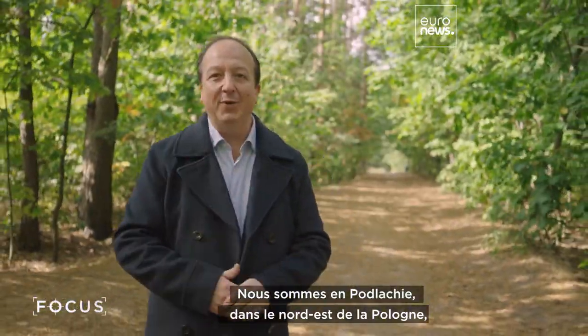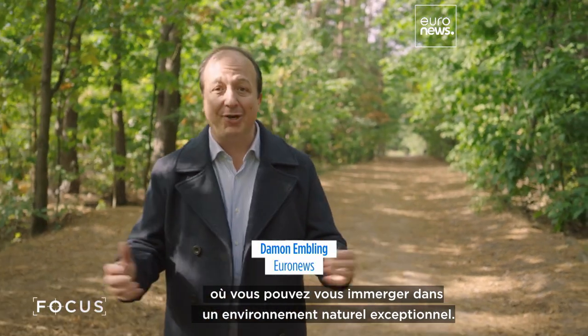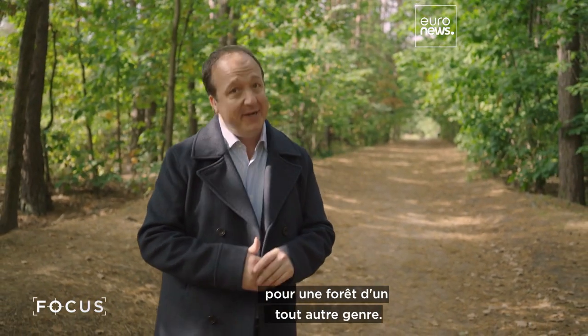Come to Podlaskie here in northeastern Poland and you can immerse yourself in beautiful natural surroundings. But this is a region that's also looking to put itself on the map for a forest of a very different kind.